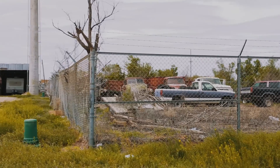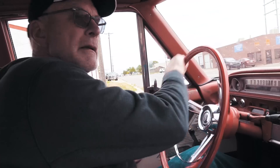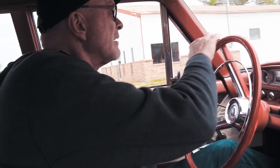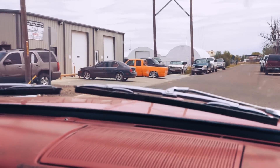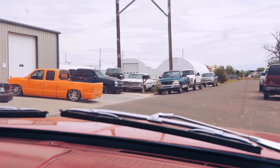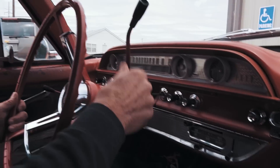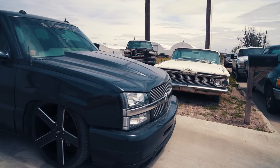There's an old Ford truck and Chevy truck. We found an old car at a repair shop, and obviously the owners are probably enthusiasts because they have a hot couple of pickups here.